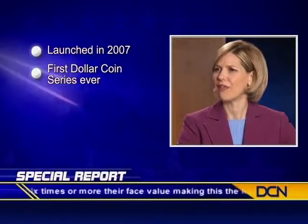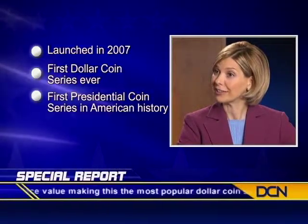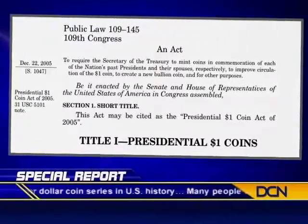Tom, it all began back in 2007, when the United States Treasury launched this landmark series. This is the first dollar coin series ever, and it's the first-ever presidential coin series in America's history. Of course, individual presidents have appeared on coins, but there has never been a series of coins honoring every U.S. president. So this is unprecedented.